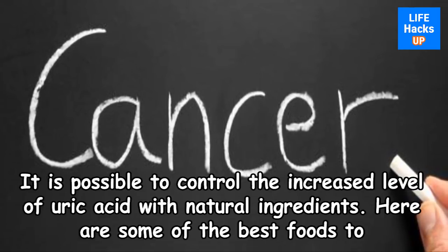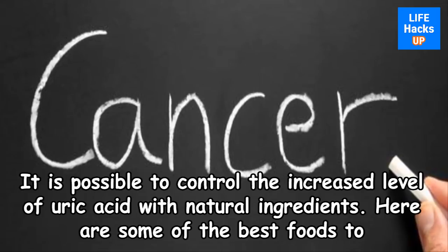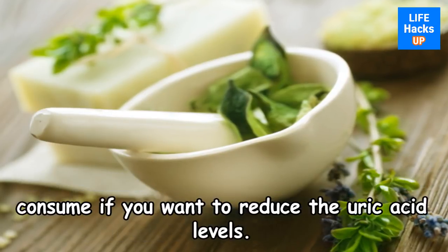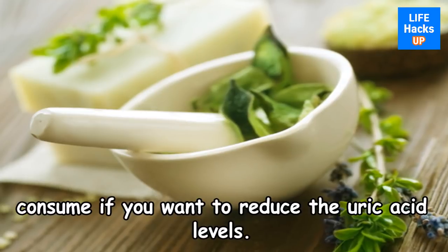It is possible to control the increased level of uric acid with natural ingredients. Here are some of the best foods to consume if you want to reduce uric acid levels.